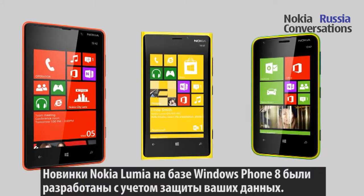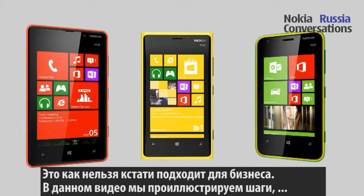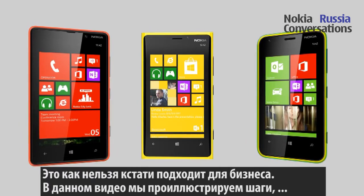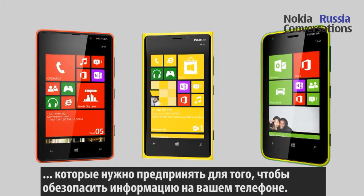The new Nokia Lumia with Windows Phone 8 has been designed with your data security in mind to make it best for business. In this video, we will show you some steps you can take to help secure the information on your phone.